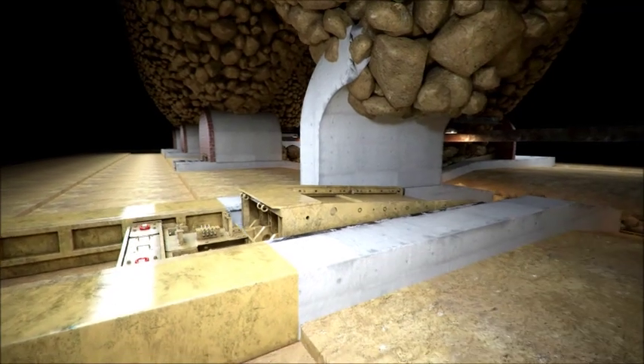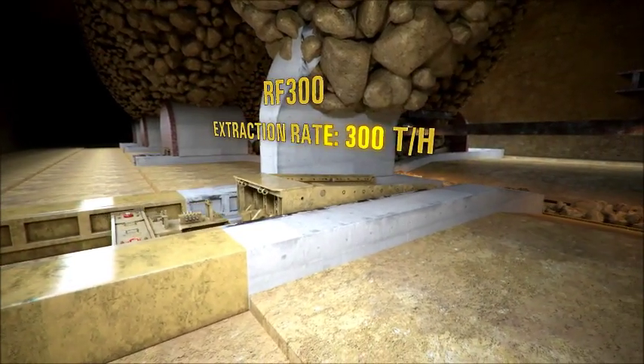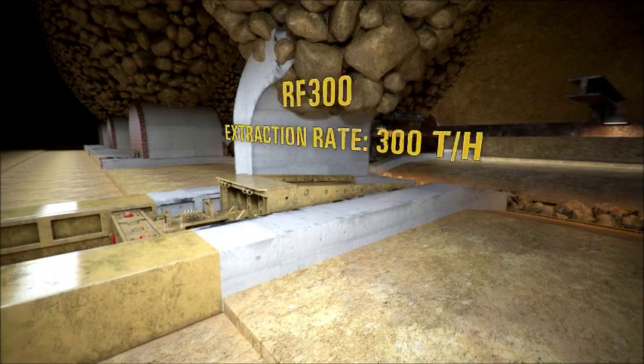The rock feeders can be removed and reinserted into the draw point by the aid of their own pusher cylinders at any time.